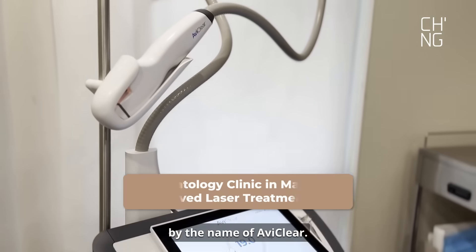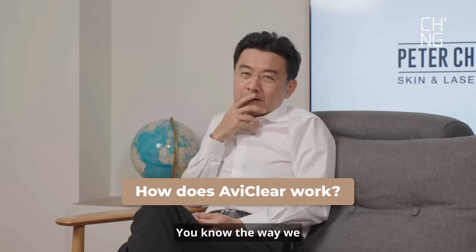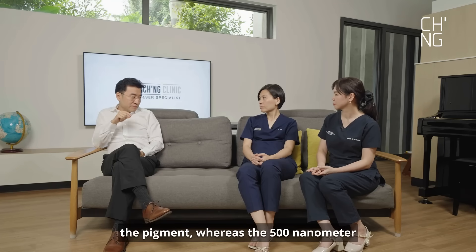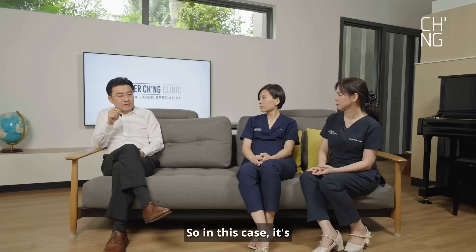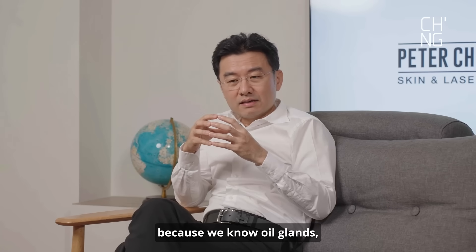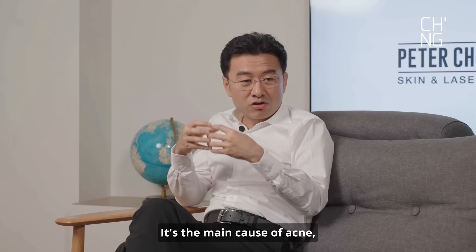There's a laser by the name of AviClear, and we are the first in Malaysia to own this laser machine at the moment. The way we name laser machines is based on the wavelength. For example, a 1064 nanometer laser targets pigment, whereas 500 nanometer targets vessels and red blood cells. In this case, it's a 1726 nanometer laser, and the target is the oil gland — in medical terms, the sebaceous gland. When you target and shrink the oil gland, which plays a very important role in the pathogenesis of acne, acne improves.